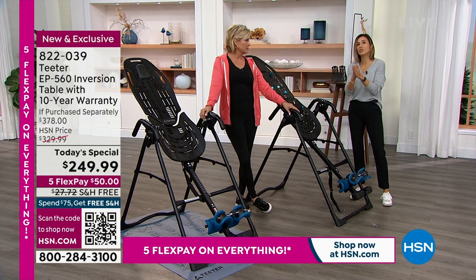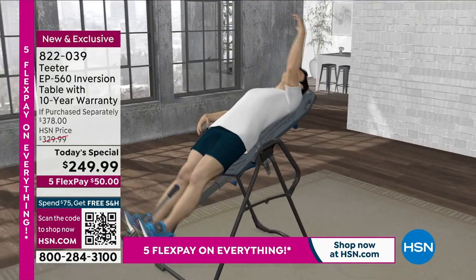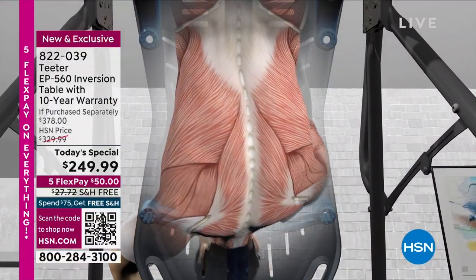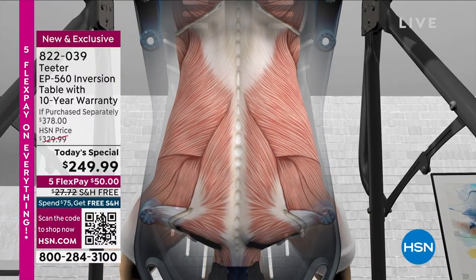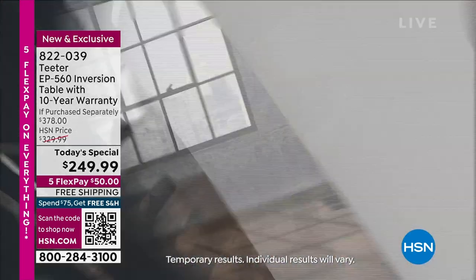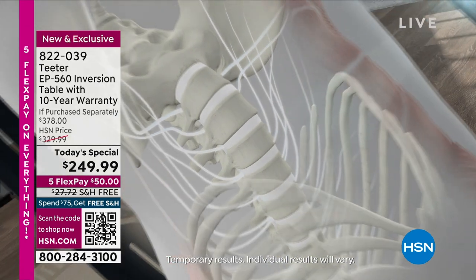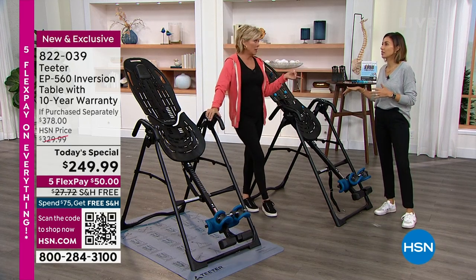Again, that's important because the discs do not have a blood supply. The discs rely on the moments when the pressure is off them to absorb the nutrition they need for recovery and rejuvenation. You can see here the 10 different causes of back pain that the FDA has listed the Teeter for — back spasm, muscle tension, realigning the spine for any misalignments, and then decompression targeting degenerative disc disease, sciatica, herniated disc, and facet syndrome.